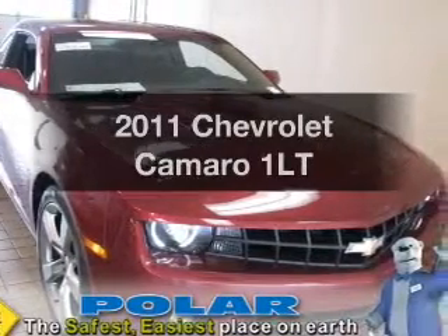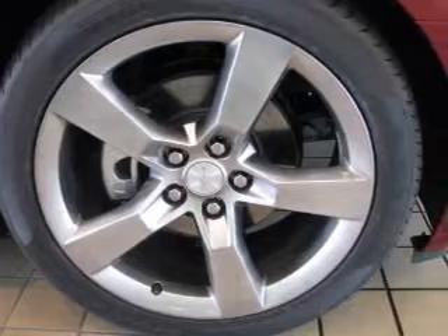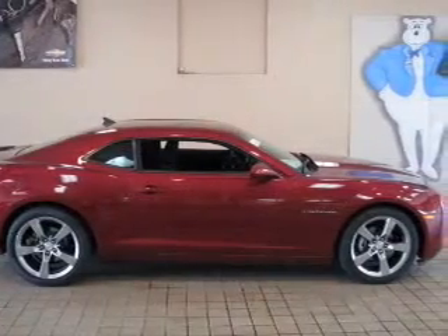Introducing the 2011 Chevrolet Camaro — this is the set of wheels you've been looking for. With a reliable six-cylinder engine that responds smoothly to its automatic transmission, and brakes safely with the anti-lock braking system.